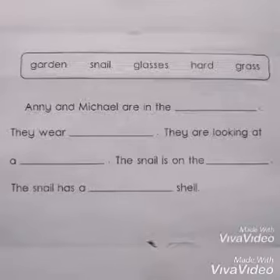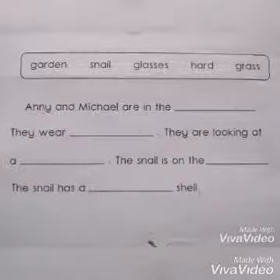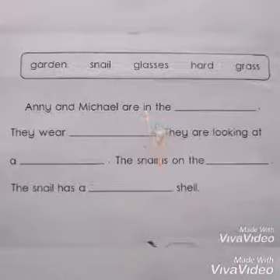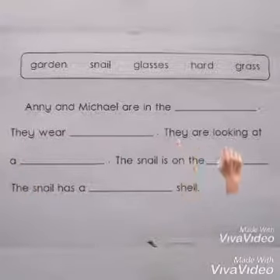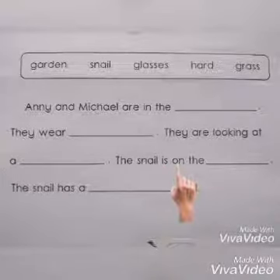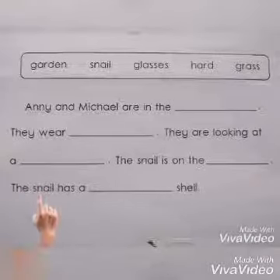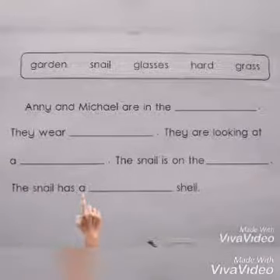Let's finger point and read. Annie and Michael are in the ___. They wear ___. They are looking at a ___. The snail is on the ___. The snail has a ___ shell.